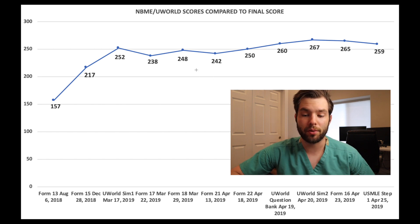Even if I wasn't doing well that day I was still able to score above a 240. And then finally on exam day I scored a 259. More than happy with that.